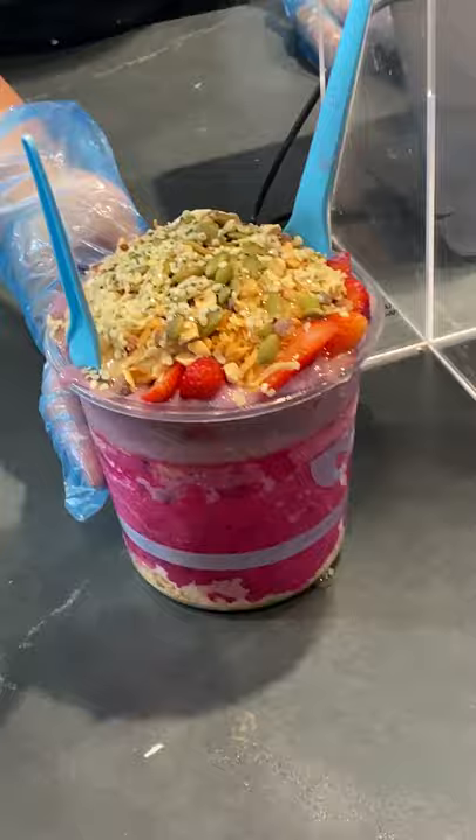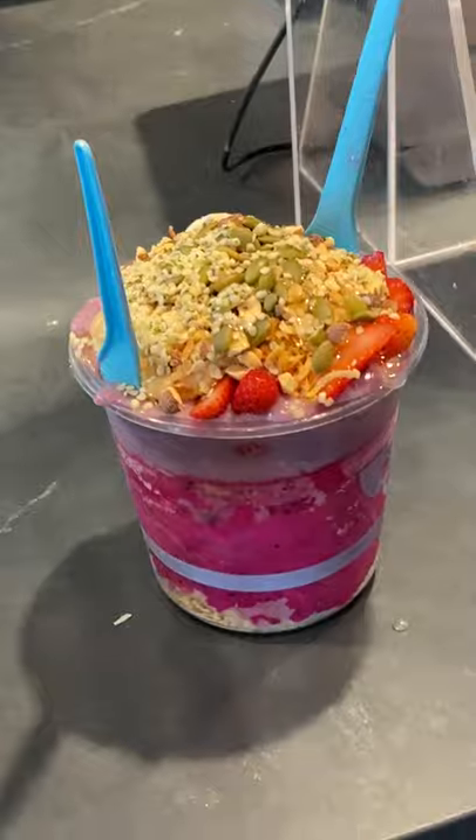You can also sprinkle the top with salt, matcha, raspberry powders — so many things you can do here. I call it scooped acai bowls because they literally scoop it out into the bowl.